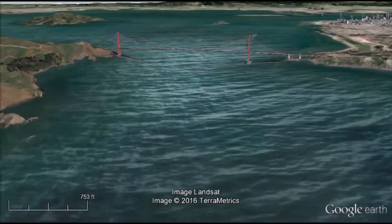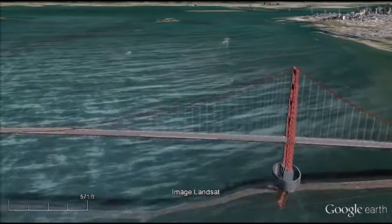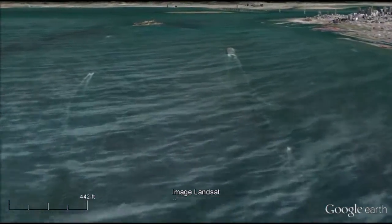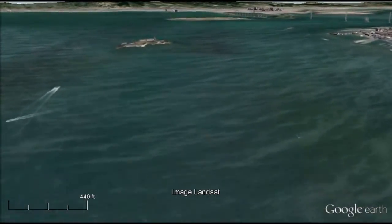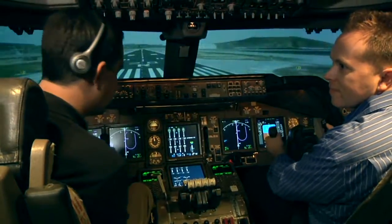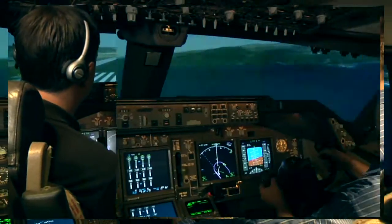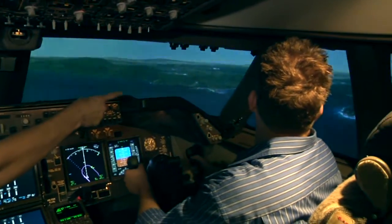Let's hope it's not foggy this Fleet Week, because the 747 low flyover is dangerous enough with perfect weather. No margin for error. They fly right near two big cities with tall buildings, bridges, thousands of people out on the bay and lining the shore to watch. It's pretty impressive to see. The pilot who pulls this off will practice in a simulator just like this many times before attempting the real stunt.